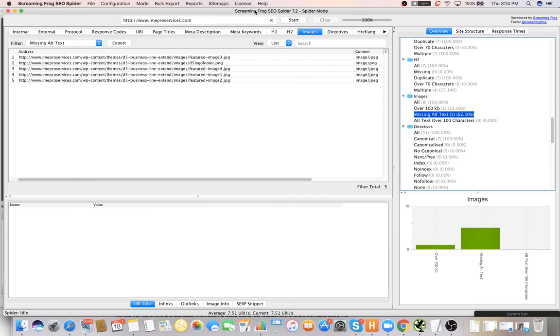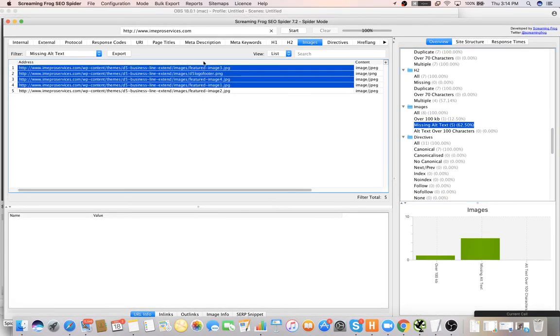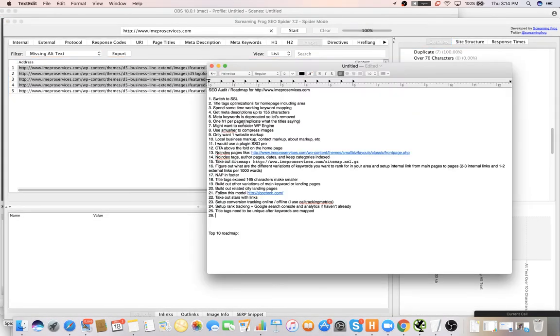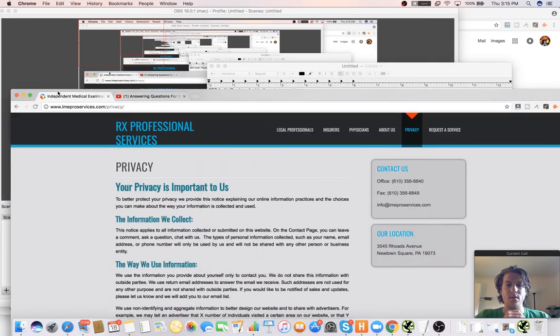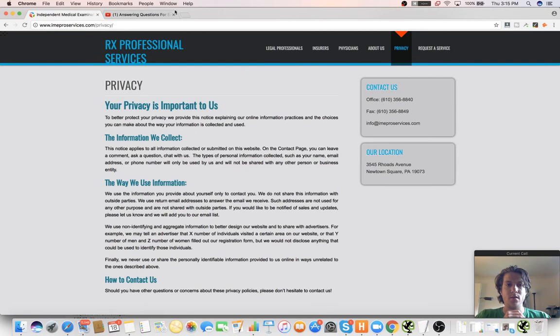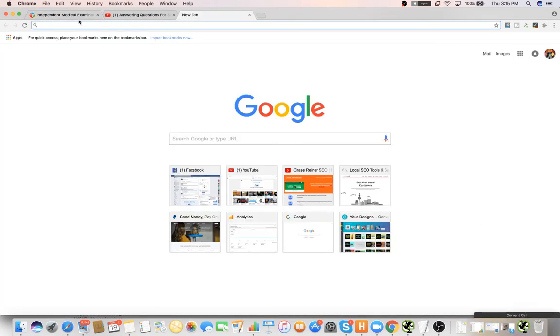We're only missing five images with alt tags. You can see these aren't really the correct file URLs, so you want these image file names to replicate what the images are. You don't have to do that now but at least add the alt tags. That's all on-page — that's literally like month one. There's a lot more that starts to come up after you get a lot of the basics dialed in.